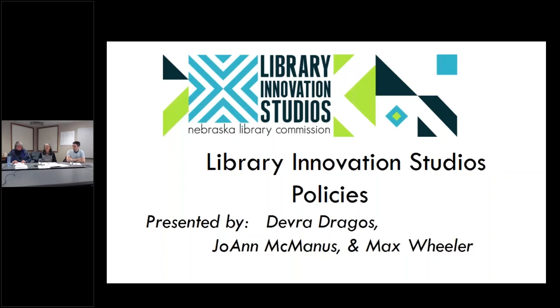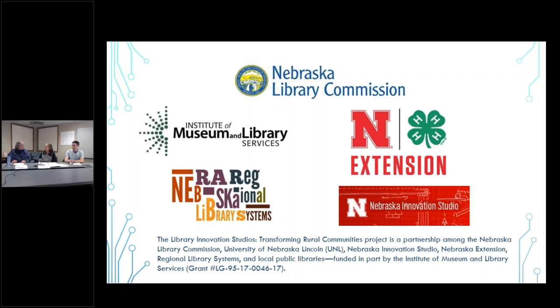This is Joanne McManus from the Nebraska Library Commission, and I'm the project manager for the Library Innovation Studios project, which we are spearheading here at the Nebraska Library Commission. I want to introduce our presenters today. Deborah Dragos is also with the Nebraska Library Commission, and having her library background, we asked her to help us develop Library Innovation Studios policies. We also had assistance from Max Wheeler, who is with the Nebraska Innovation Studio at the University of Nebraska. He is our designer on this project, and he has the background of having worked at maker spaces, which has been very helpful to us.